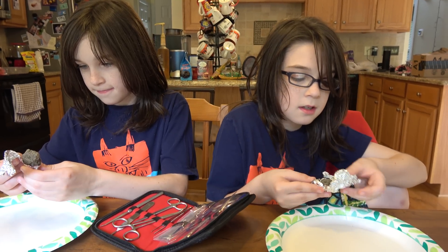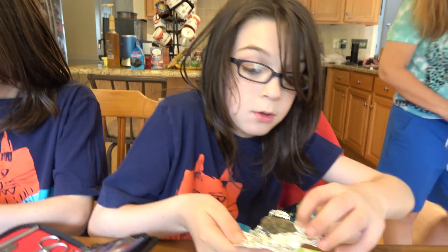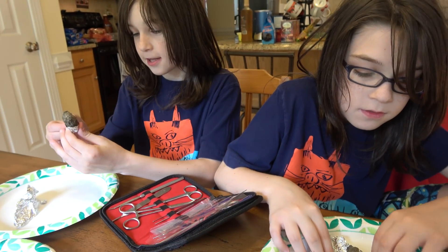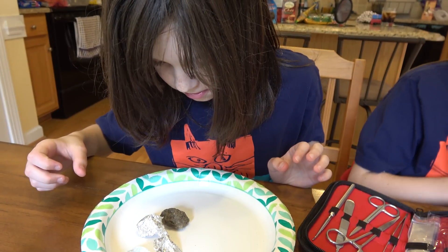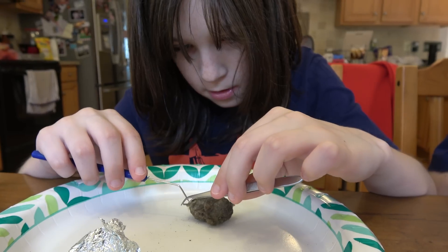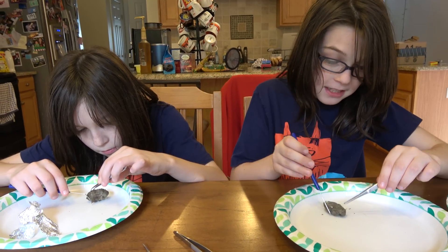I've never dissected anything. Well, the dissecting tools help. I'm glad I'm dissecting owl poop — non-natural animal stuff. I can't touch it. Oh there it is! That looks cool — you found a foot! I found a foot! Oh wait, no — this is a claw.